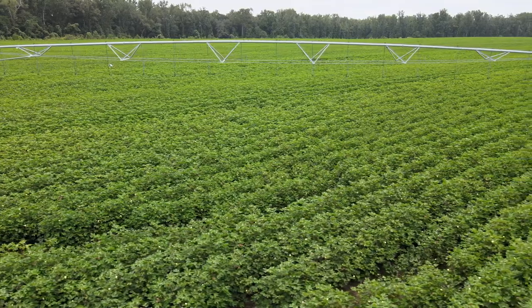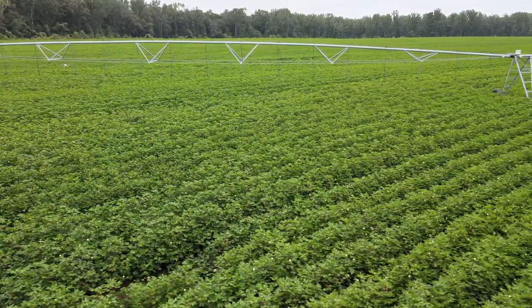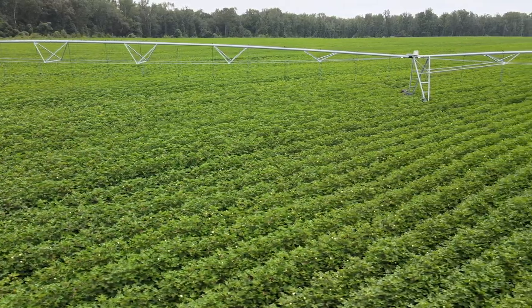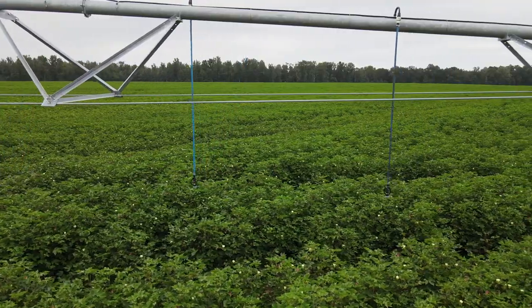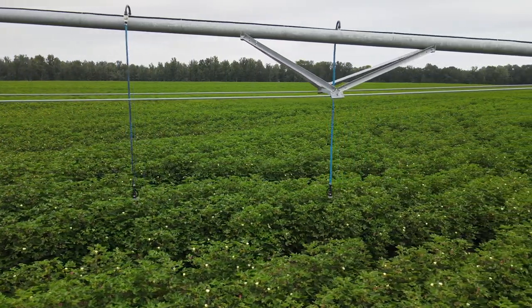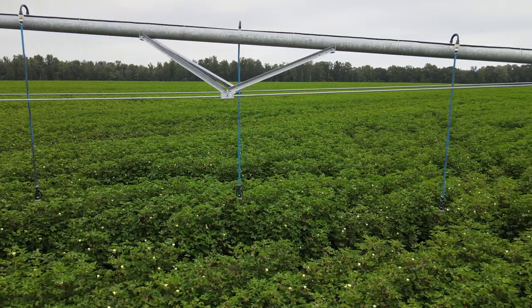The center pivot irrigation system that you see behind us is outfitted with variable rate technologies. I'm conducting research on how farmers can implement and take advantage of the practice of variable rate irrigation.